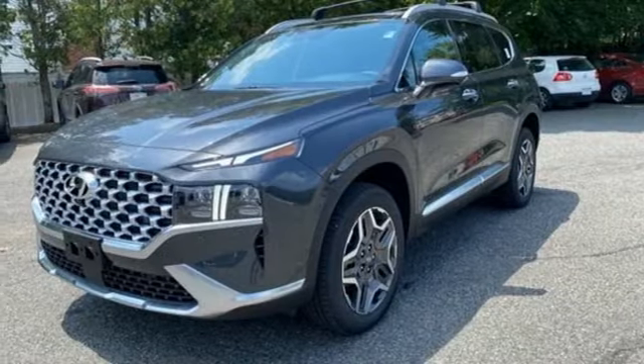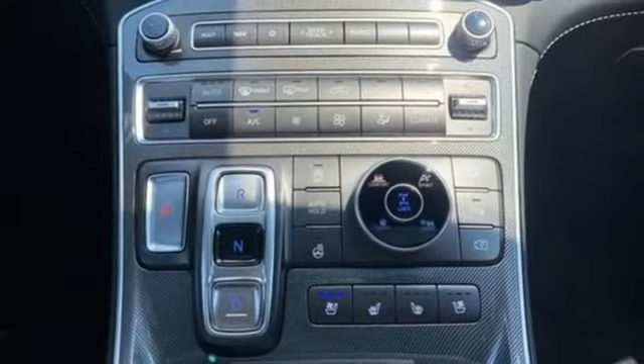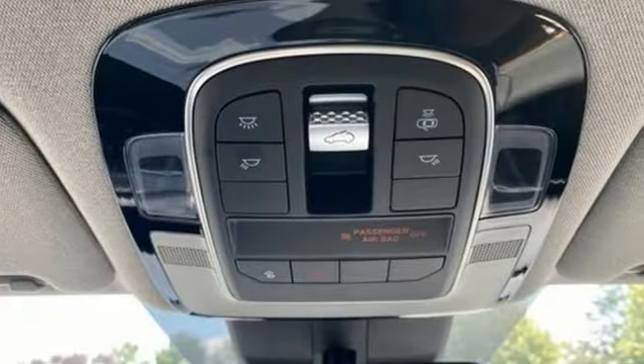Remote engine start smart device, streaming audio, hands-free liftgate, memory exterior door mirror settings, and auto-shift manual transmission.